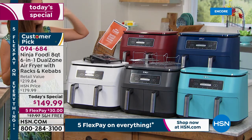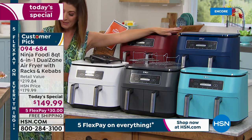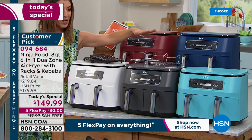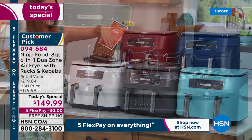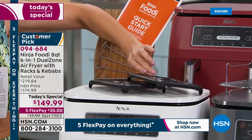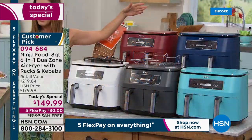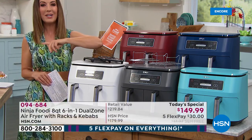Only here at HSN can you get the navy — we're debuting the navy today, all brand new. Only here at HSN are we giving you the biggest bundle: you're getting the dual air fryer, the incredible broiler rack, the multi-layer rack, two crisper trays for each drawer, five kebab skewers, and a quick start guide with recipes. You'd usually pay about fifty dollars to get all those extras included.